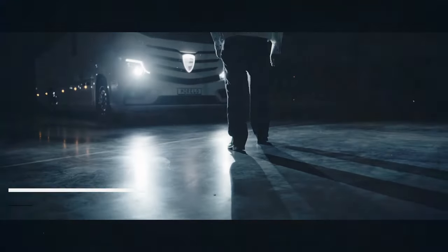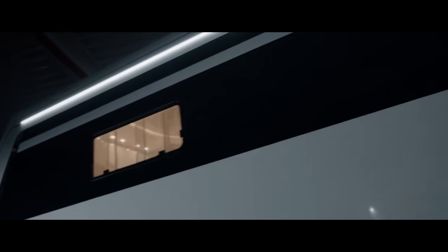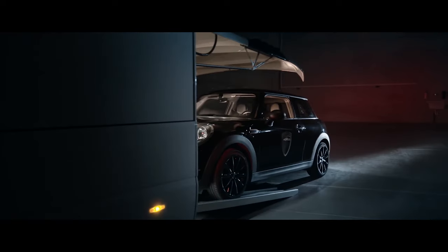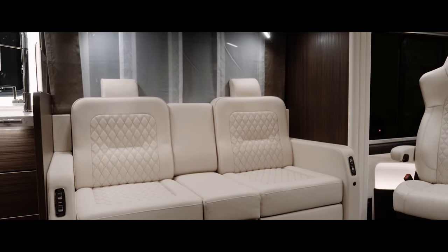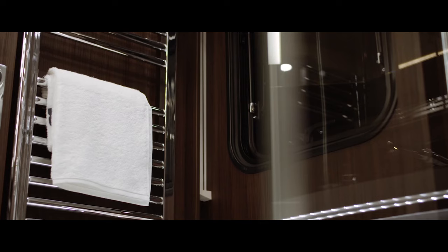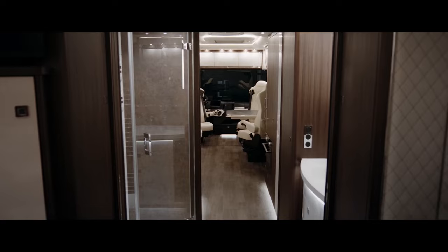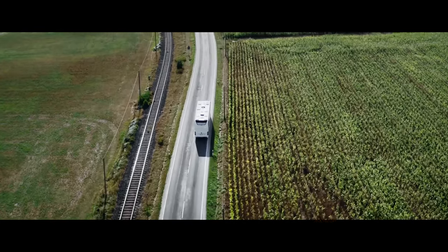Meet the Morello Grand Empire, the epitome of luxury travel. With a Mercedes-Benz chassis and mirror cam system, it's both powerful and safe. Inside, enjoy massaging chairs, a 40-inch TV, and a king-sized bedroom with a roof window. Prices start at $877,000, but for the ultimate road trip experience, it's worth every penny.